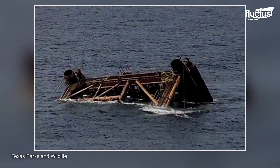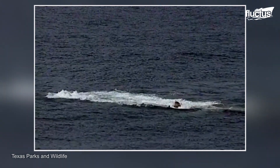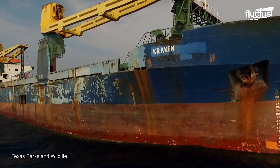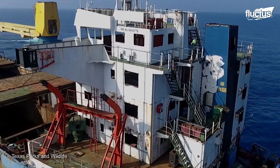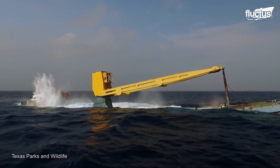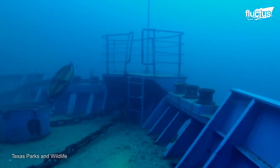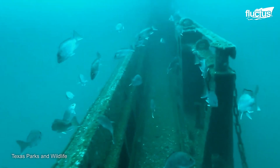Moreover, it provides shelter for fish and supports local fisheries by creating new habitats. Old ships can also be repurposed as artificial reefs in the Gulf of Mexico. This area is composed of mud and sand with no hard surface for marine life to attach to, meaning only a few fish can live there. But this place is transforming into a thriving underwater ecosystem by sinking rigs and ships.